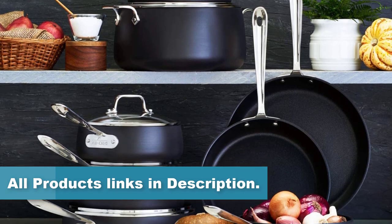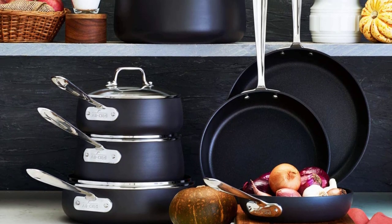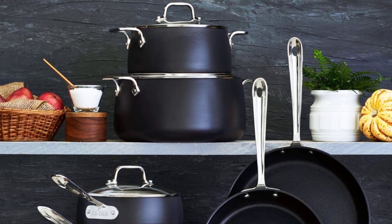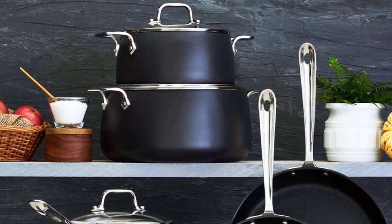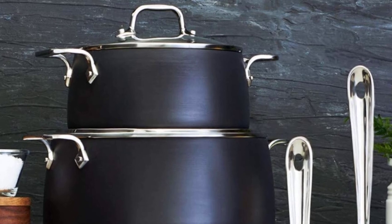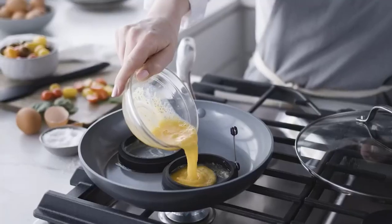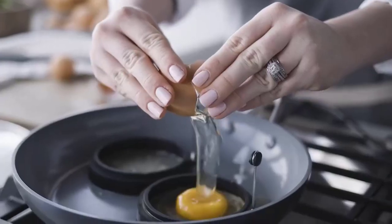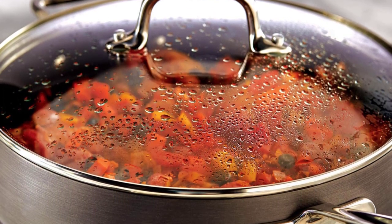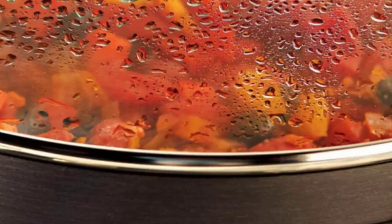The All-Clad Hard Anodized Nonstick Cookware Set includes a variety of pots and pans suitable for a wide range of cooking needs, including a sauté pan, a saucepan, a stockpot, and a frying pan, all of which come with lids. Additionally, the set includes a large slotted spoon and a spatula made from durable nylon. While this cookware set is on the pricier side, its exceptional quality and durability make it a worthwhile investment for serious home cooks and professional chefs. The set offers excellent performance on all cooktops, including induction, and its non-stick surface ensures food slides off easily for effortless cooking.